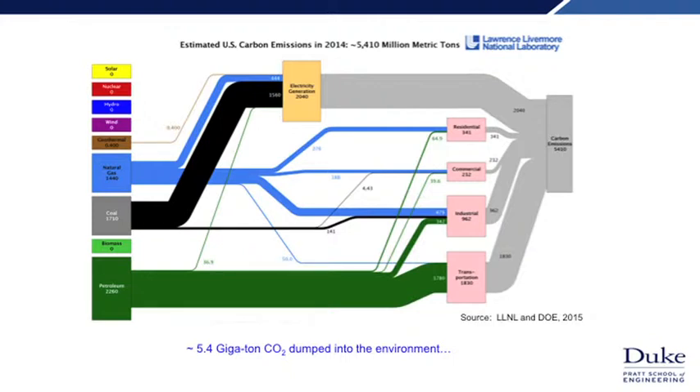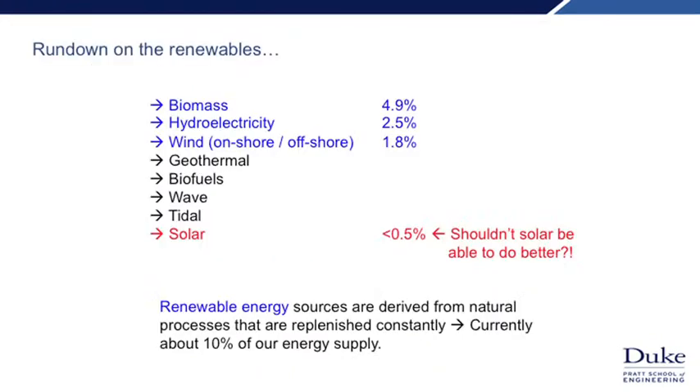Moving forward, how can we come up with technologies that are sustainable and don't contribute to this problem? If you look at the upper left-hand corner, there are a few technologies with zeros in terms of their carbon input into the environment. These are what we call renewables — replenished continuously — and they currently constitute about 10% of our energy supply: technologies like biomass, hydroelectricity, and wind. Solar, disappointingly, falls fairly far down on this list and contributes less than 0.5% to our energy mix.